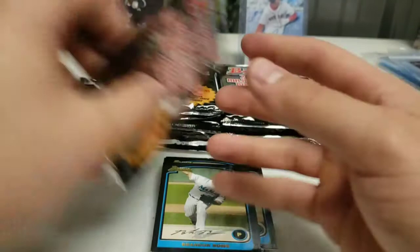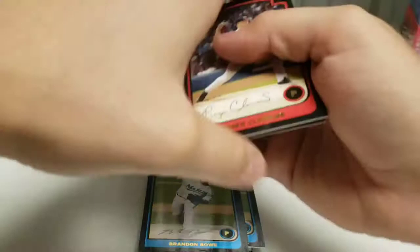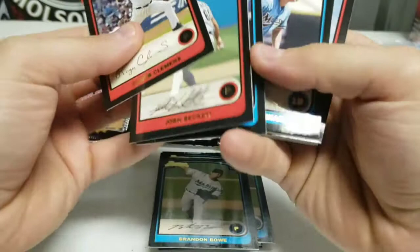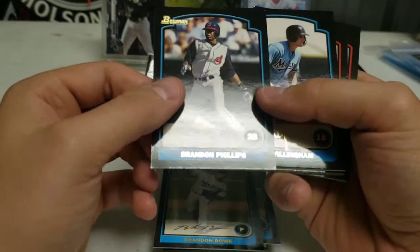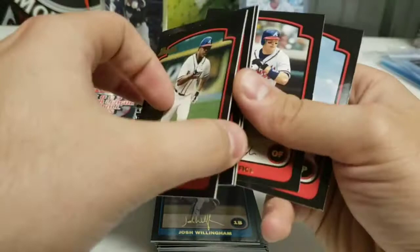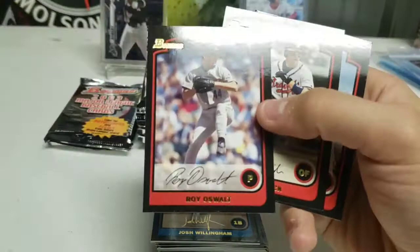A couple more packs in our first stack. We get two relics and/or autographs. Roger Clemens. Josh Beckett. I didn't even look for the Ichiro or Albert Pujols. Brandon Phillips. Josh Winham. Andruw Jones — solid player there. Jason Schmidt. Jeff Weaver. Roy Olsen. Robert Vick. And Kevin Millwood.